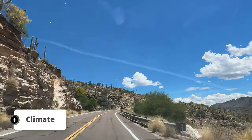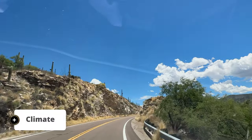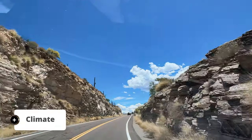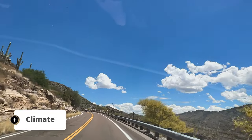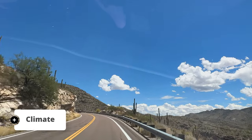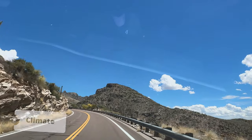With temperatures on Mount Lemmon averaging 20 to 30 degrees cooler than Tucson, it's the perfect place to beat the heat. On the day that we went up the mountain, it was 96 degrees at the base and 65 degrees at the top. And in winter, expect temperatures to dip below freezing, so make sure to bundle up.